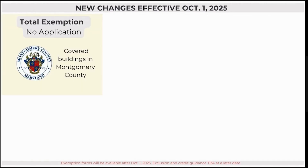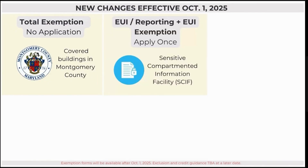Buildings in Montgomery County, which has its own county program, are no longer required to participate in this statewide program. Covered buildings that have a sensitive compartmented information facility, also known as a SCIF, when operated by a defense agency, intelligence agency, the U.S. General Services Administration, the state, or a contractor to such agency, will be able to apply for exemption from the EUI targets. These buildings will also be able to apply for additional flexibility if they have trouble meeting the benchmarking requirements.